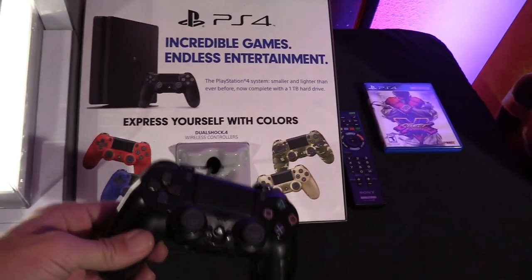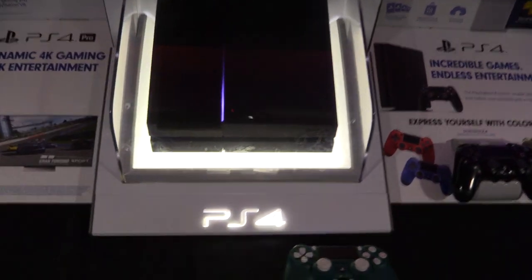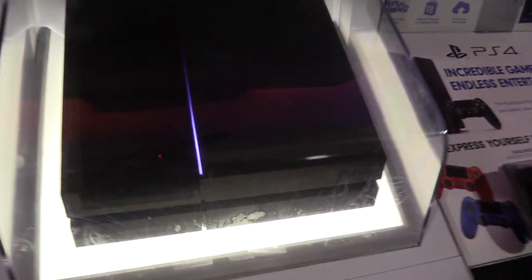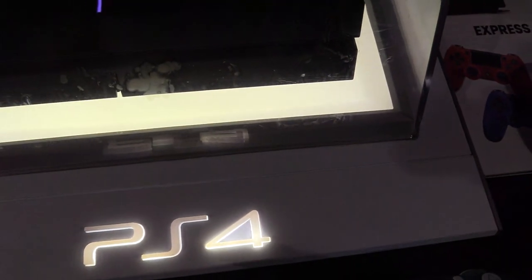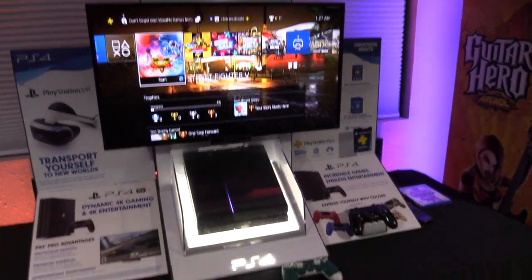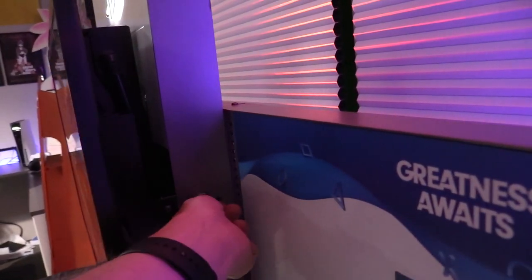I'm not playing on this controller though — I have my other controllers hooked up wirelessly. Believe it or not, these are dummy consoles. It lights up and everything, almost looks like a real PlayStation 4 console. I like how the PS4 glows and everything.